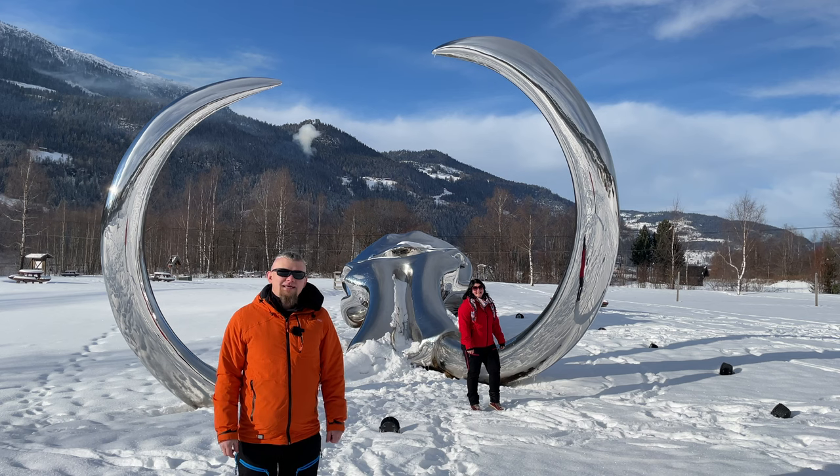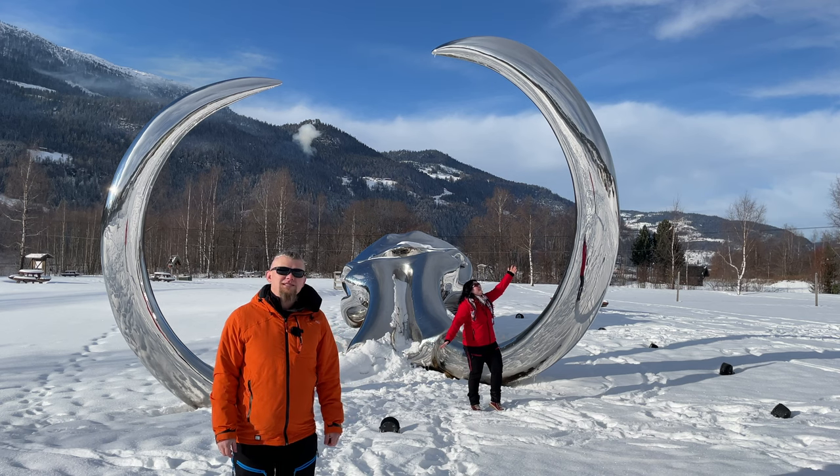The place is really amazing and we highly recommend visiting it if you happen to be in Norway in winter. But don't forget about safety. By the way, this mammoth is near the bus station in Favang.